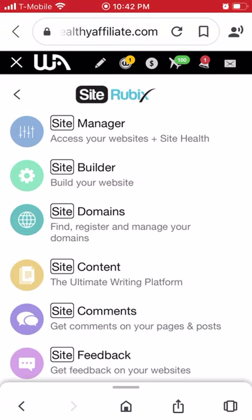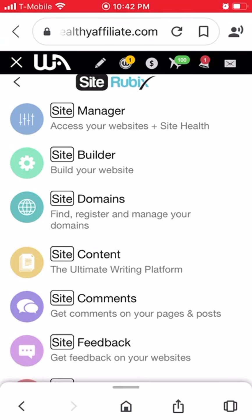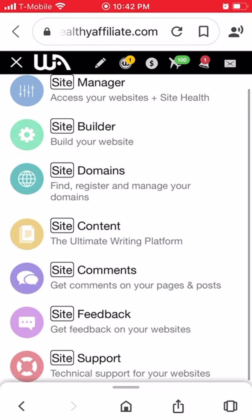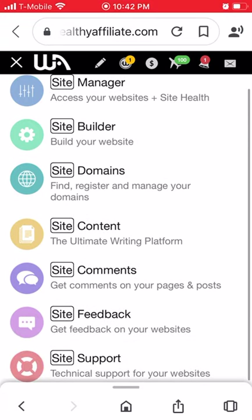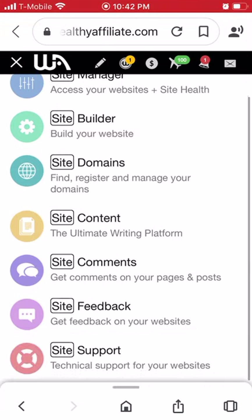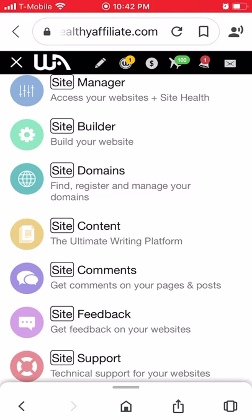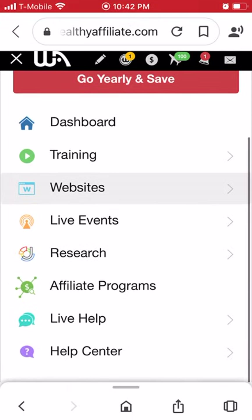WordPress is the best — most professional website designers and builders use it, and it dominates the market with a great platform. As a free member you get the Site Manager, Site Builder, Site Domains, and Site Content. As a premium member you get everything all the way down to Site Comments, Site Feedback, and Site Support.